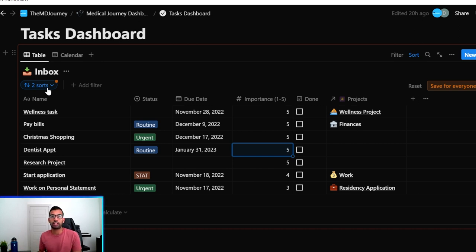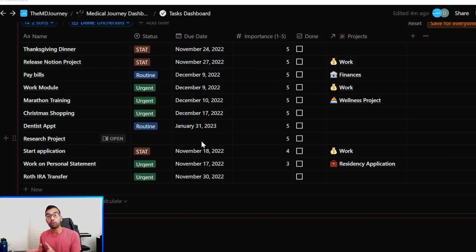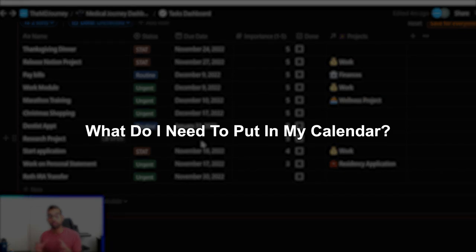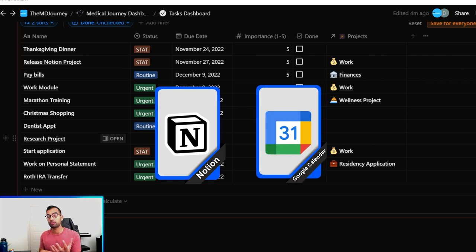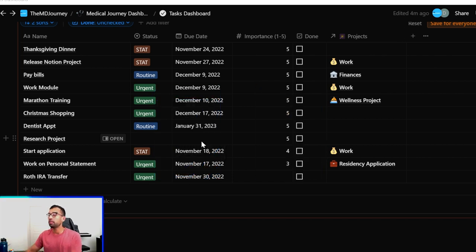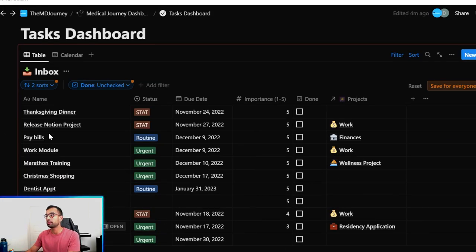Now we can get into phase two: the monthly planning system. This is where you go to your collection system once a month and ask yourself what needs to go on your calendar. I love using Notion, but I usually combine it with Google Calendar, which I'll show you in a second. I've added more things to this template reflecting what actually happens this month — for example, Thanksgiving tomorrow, a marathon in about two or three weeks, and releasing this Notion template to our followers.